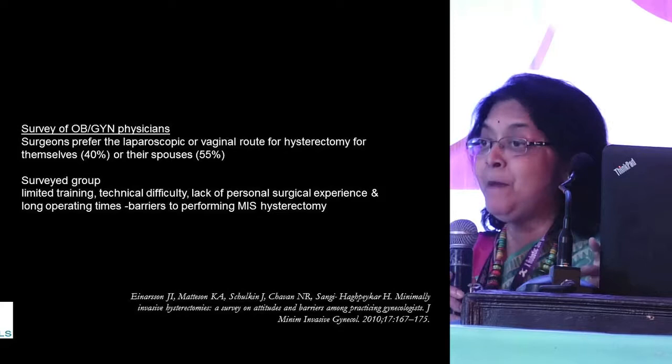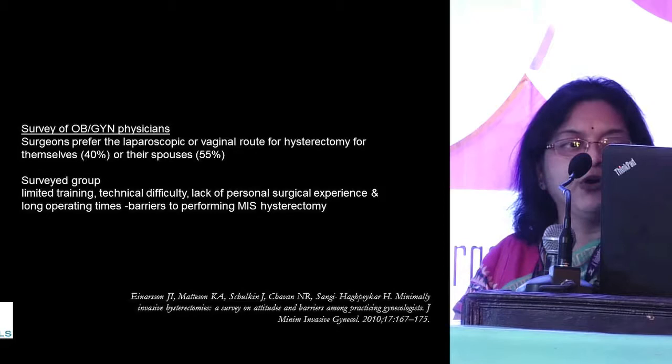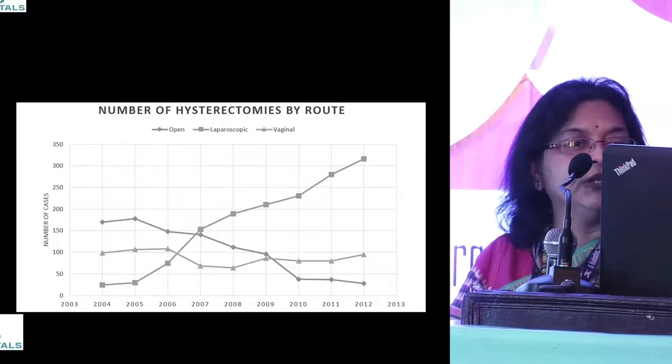However, in that survey they also said they have difficulty performing these surgeries because of limited training, technical difficulties, lack of personal experience, and longer operating times. These were the barriers to performing these cases even for surgeons who wanted to do them. Hysterectomy by route over the years has seen the laparoscopic portion increase, however it has not reached 100% of all patients.